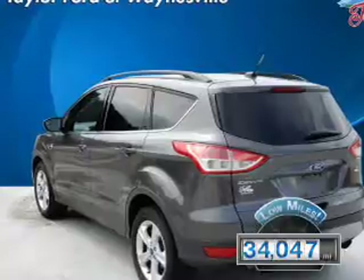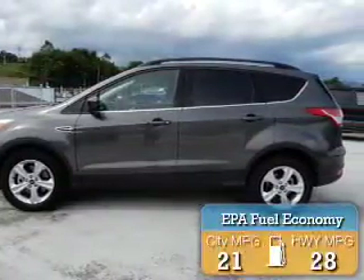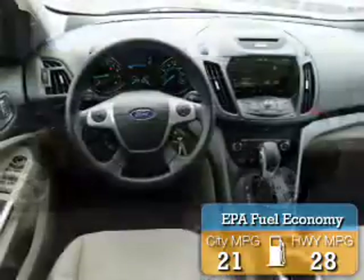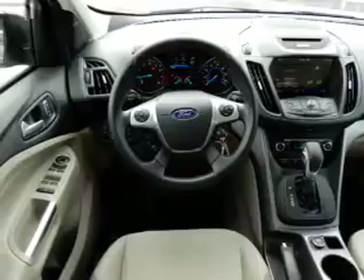With fewer than 35,000 miles, this vehicle has a long road ahead. Great fuel efficiency saves you money by requiring fewer trips to the gas station. The features include a spoiler,